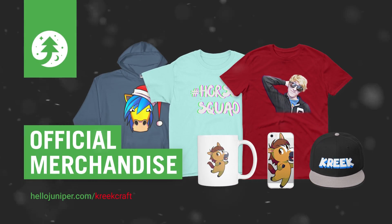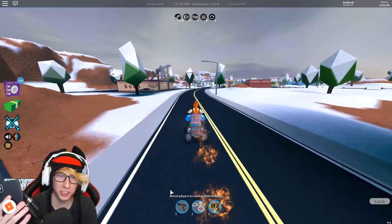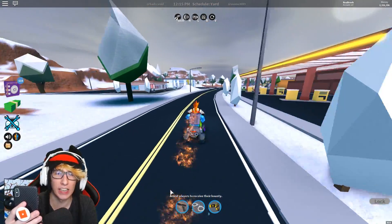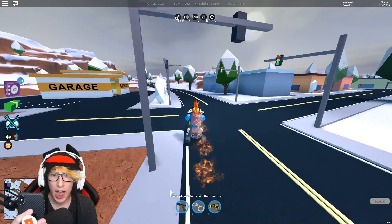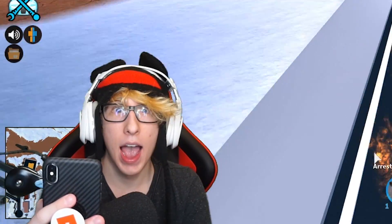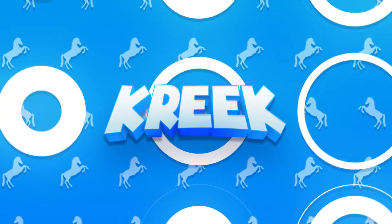Brand new special holiday merchandise available at hellogenber.com/creakcraft. It is officially clear that the ATV is faster than the monster truck. Welcome back to the video, my name is Creak.